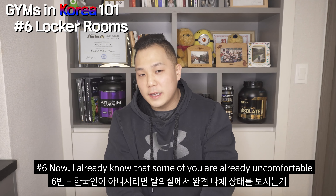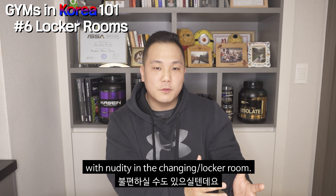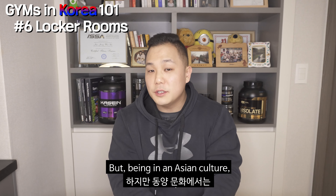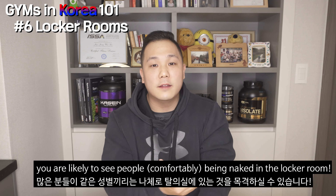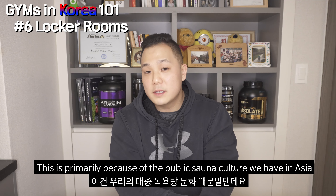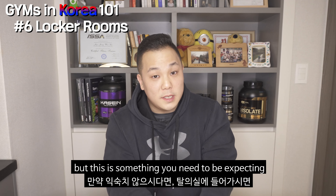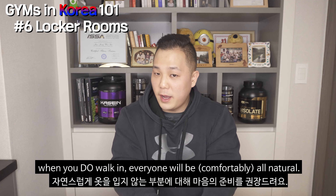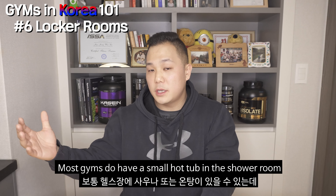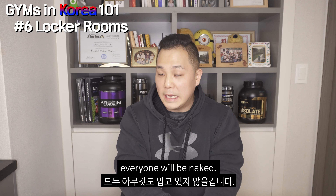Number six: I already know some of you are uncomfortable with nudity in changing rooms or locker rooms. But being in Asian culture, you are more than likely to see people naked in the locker room. This is primarily because of the public sauna culture we have in Asia. It's something you need to be expecting — when you go in, everyone will be in all natural. Most gyms also have a small hot tub in the shower room, so go ahead and use it if you're into it. Just remember, everyone will be naked.